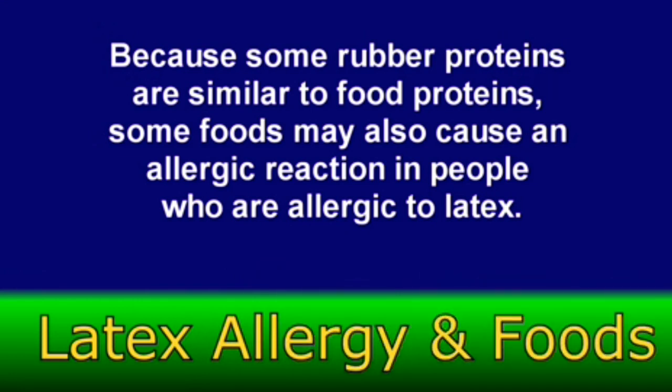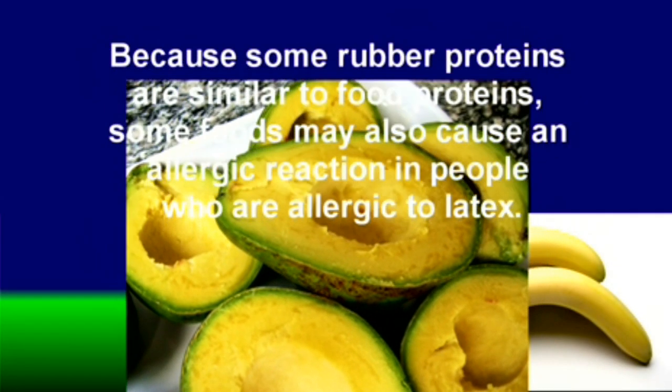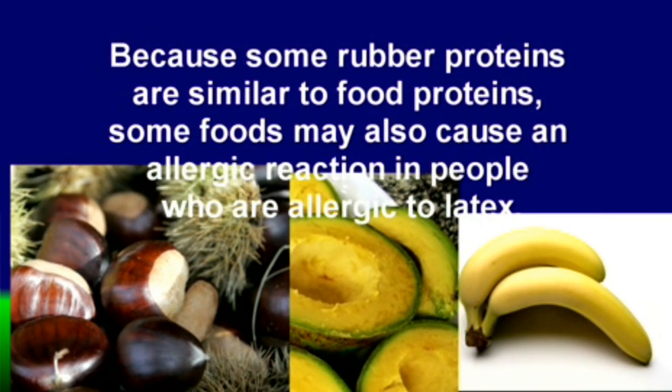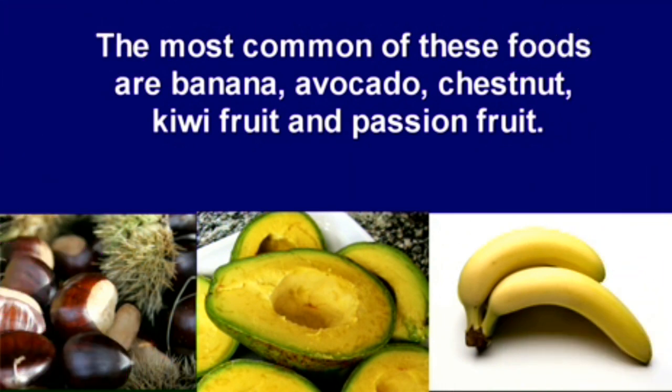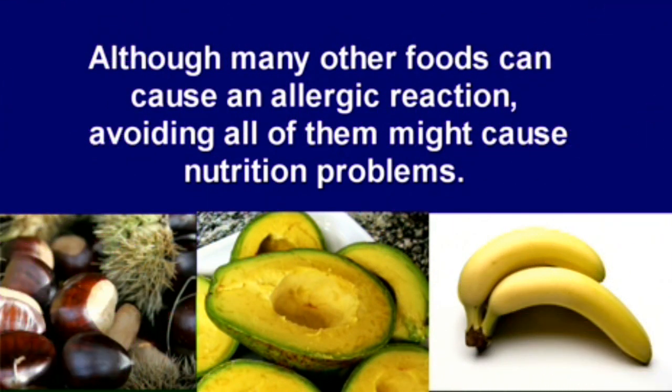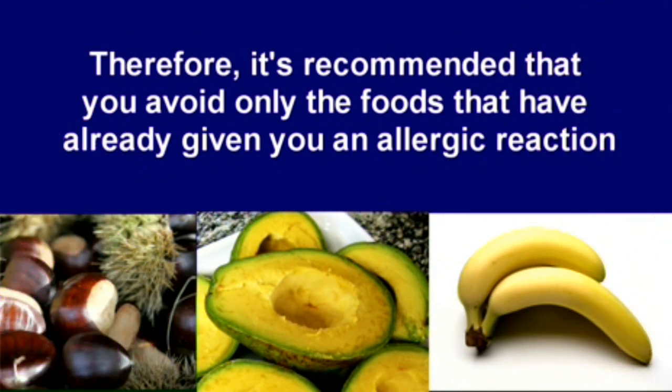Because some rubber proteins are similar to food proteins, some foods may also cause an allergic reaction in people who are allergic to latex. The most common of these foods are banana, avocado, chestnut, kiwi fruit, and passion fruit. Although many other foods can cause an allergic reaction, avoiding all of them might cause nutrition problems. Therefore, it is recommended that you avoid only the foods that have already given you an allergic reaction.